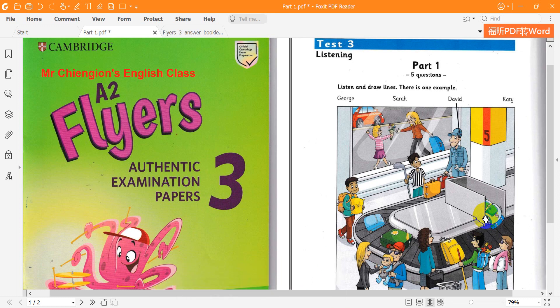A2 Flyers 3. Published by Cambridge University Press and Uckels 2019. This recording is copyright. CD2, Test 3. Hello, this is the Cambridge Assessment English Flyers Listening Test.